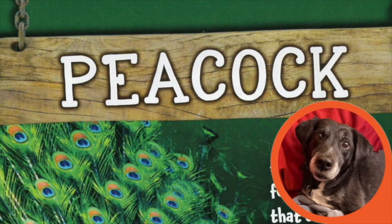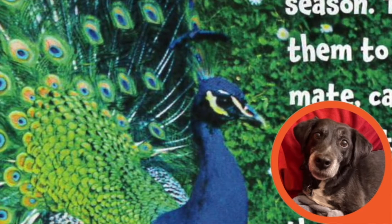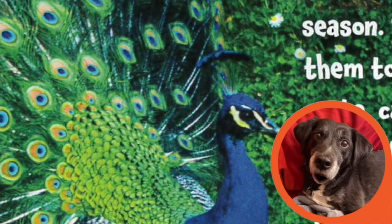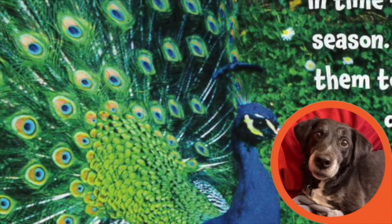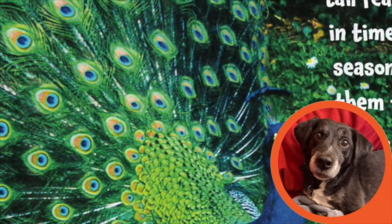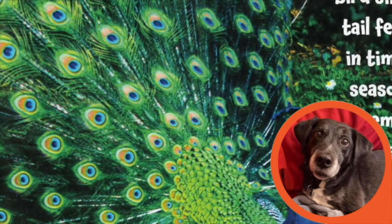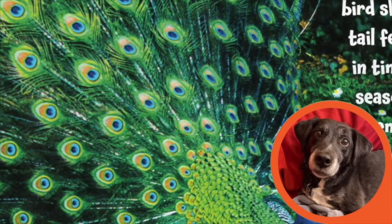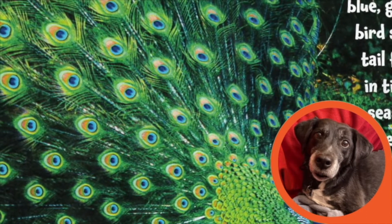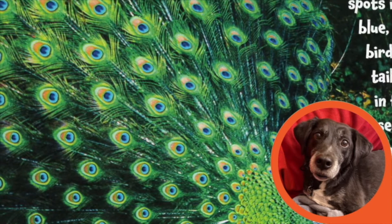Today we are going to talk about a peacock. A male peacock has a tail with feathers up to six feet long that can fan across its back. The feathers have eye-like spots in beautiful colors like blue, green, and gold. This bird sheds and regrows its tail feathers each year just in time for the mating season. The peacock uses them to win a female mate called a peahen.